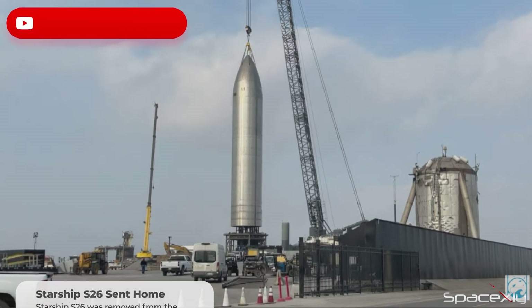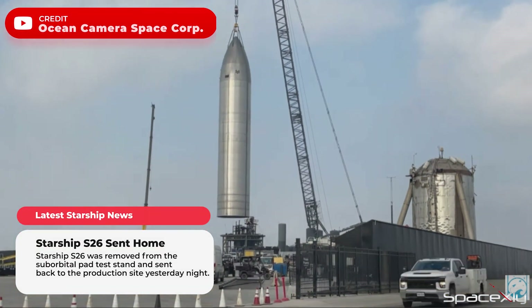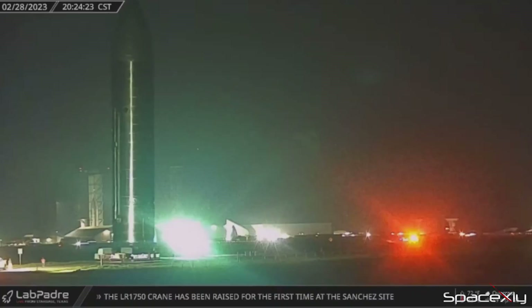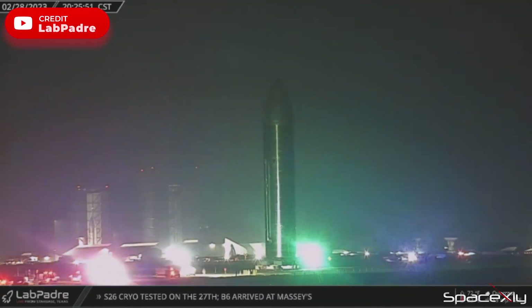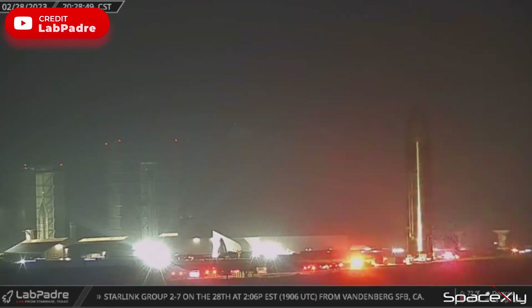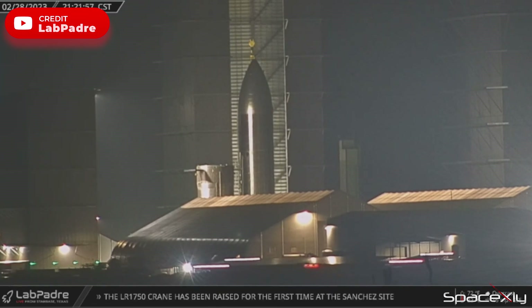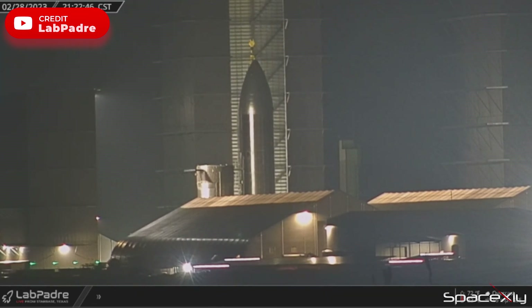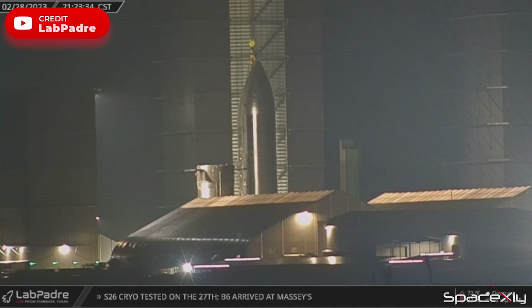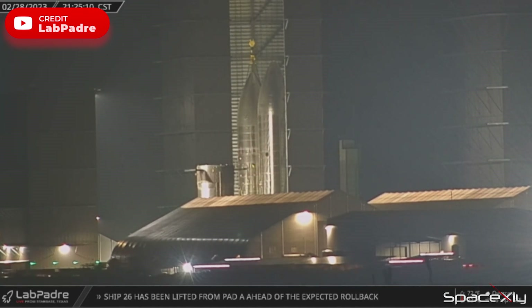Yesterday, Starship S-26 was removed from the test stand at the suborbital pad, and later at night it was rolled back to the production site. After parking in front of the high bay for some time, it was moved inside, keeping next to Starship S-27. Having undergone two cryogenic tests, S-26 will probably get its engines soon.